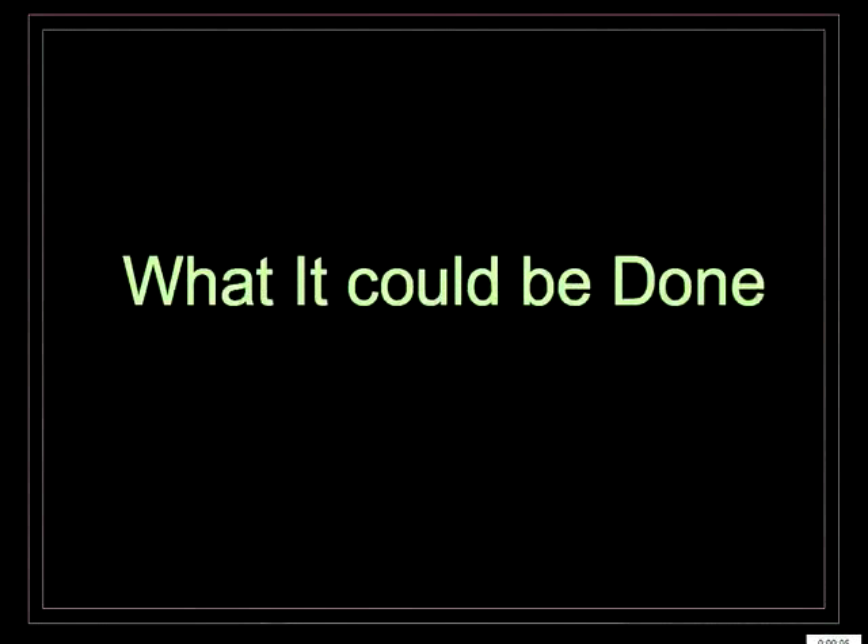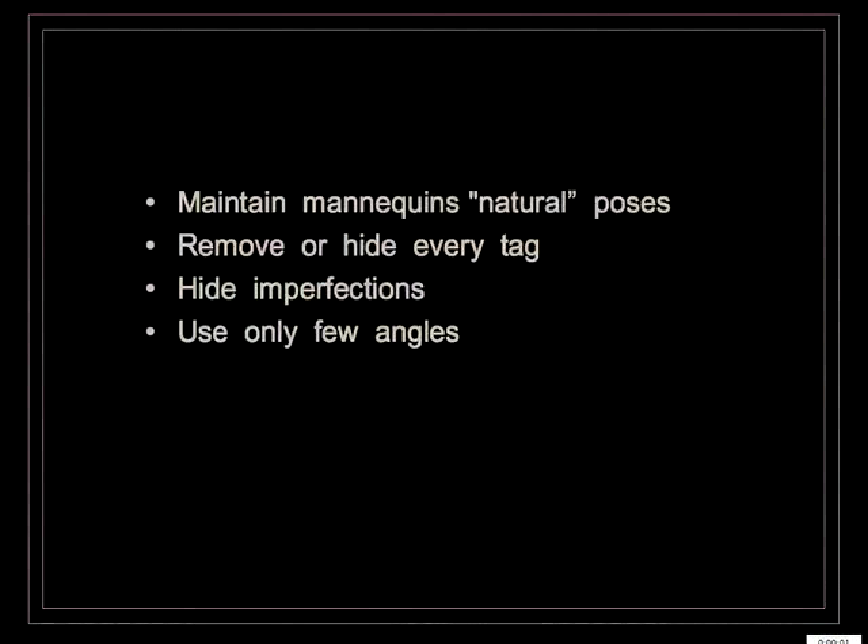So what could be done? Always maintain the natural poses of mannequins, ensuring that joints fit together. Remove or hide every tag and label on clothes or accessories that go in the window — including security ties. Try to hide imperfections; in this case, that means covering or hiding the holding ties. Use only a few angles — as few as possible.